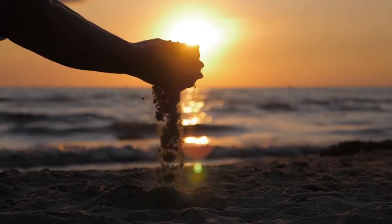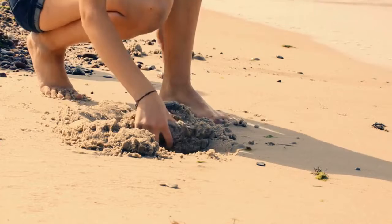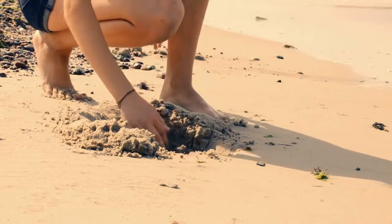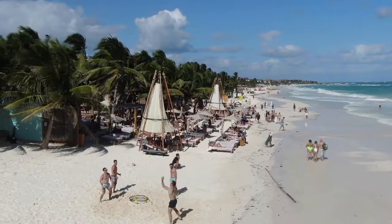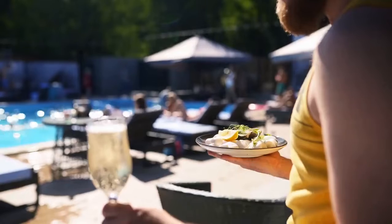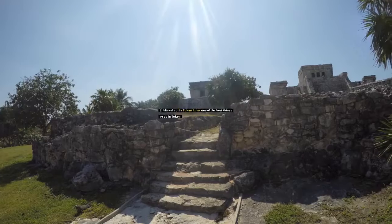Best of all, Playa Paraíso is a publicly accessible beach, meaning a visit to this natural wonder is one of the great free things to do in Tulum. If you want to spend a little cash, Villa Pescadores and El Paraíso beach clubs offer loungers for a minimum spend on drinks and food. It's an easy walk from here to the second best thing to do in Tulum.